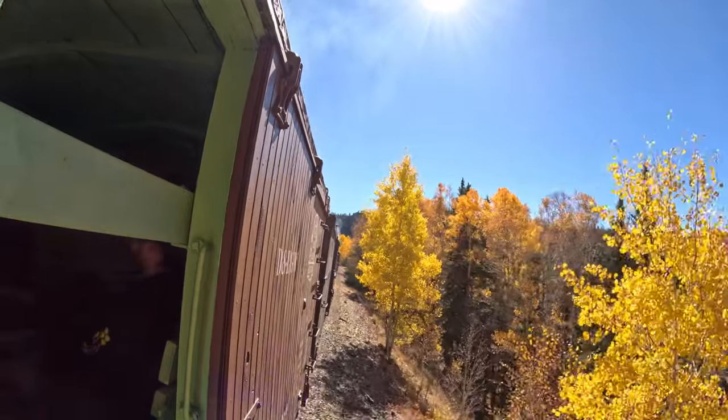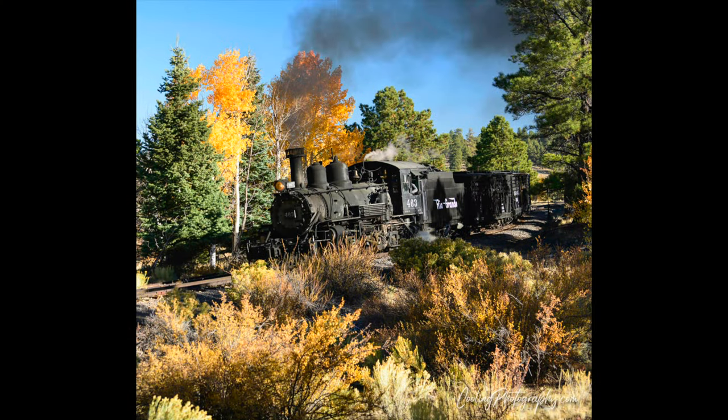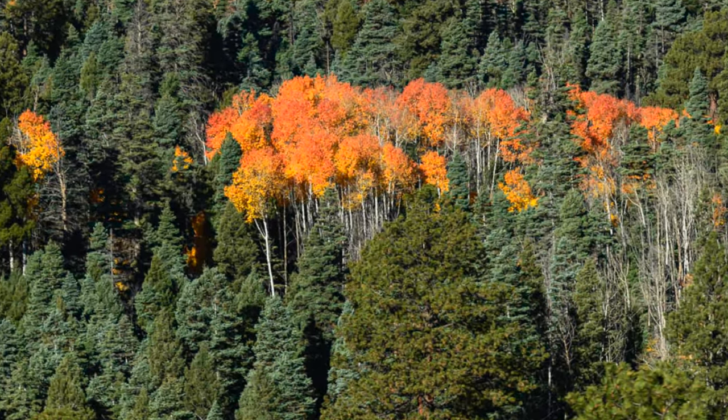Here is a shot with beautiful fall colors, fortunately. Some were really in peak condition, seeing not only the bright gold but some oranges mixed in there for good measure.